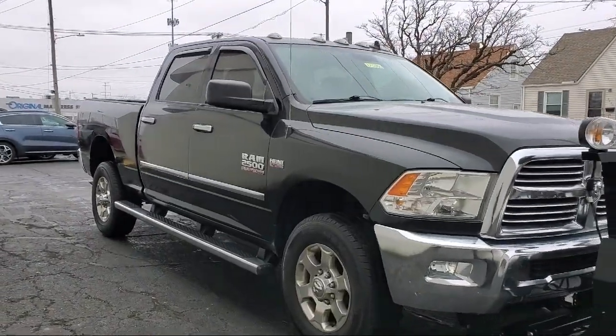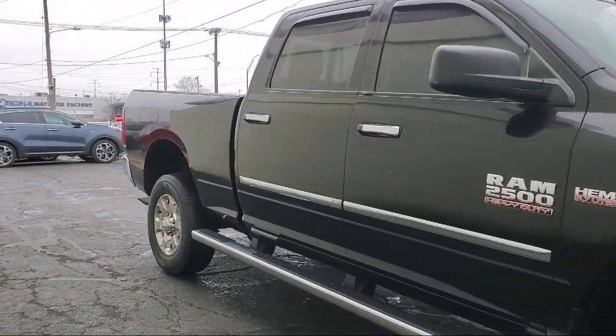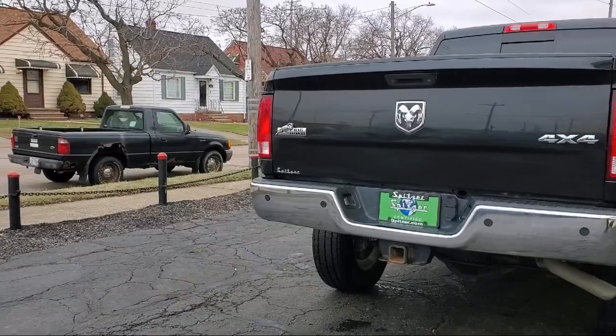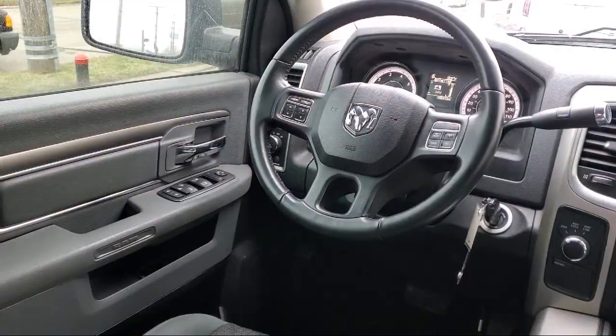Keyless Entry, Outside Temperature Display, 5-Year Sirius XM Traffic Service, Park View Rear Backup Camera, Remote Start System, and has less than 60,000 miles on the odometer.